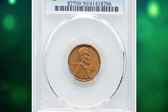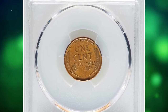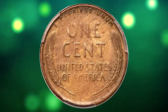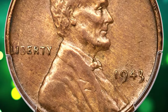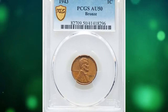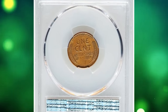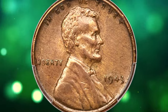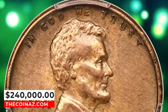1943 Bronze Lincoln cent — famous wartime mint error — graded as AU50 by PCGS. During World War II, copper was in high demand for military purposes, so the U.S. Mint switched the composition of the Lincoln cent from copper to zinc-coated steel in 1943. However, a small number of bronze planchets left over from 1942 were inadvertently used to strike a small number of 1943 Lincoln cents, resulting in a very limited quantity of bronze Lincoln cents for that year. This AU example has strong design definition with sharp hair and beard detail on the obverse and full wheat ears on the reverse. A few trivial handling marks are noted on each side. The surfaces are smooth with a blend of golden tan and light brown. An impressive example of a famous mint error, this specimen was sold for $240,000.